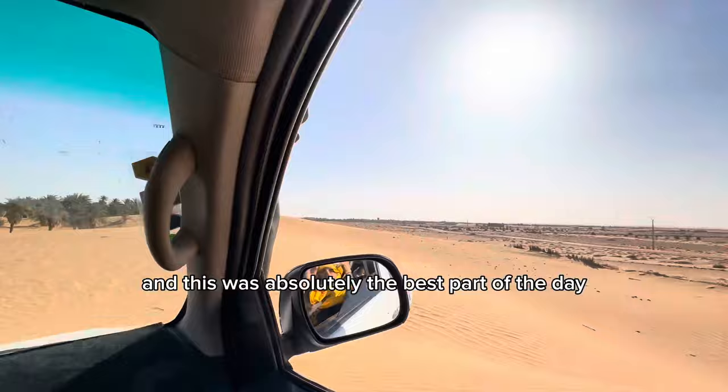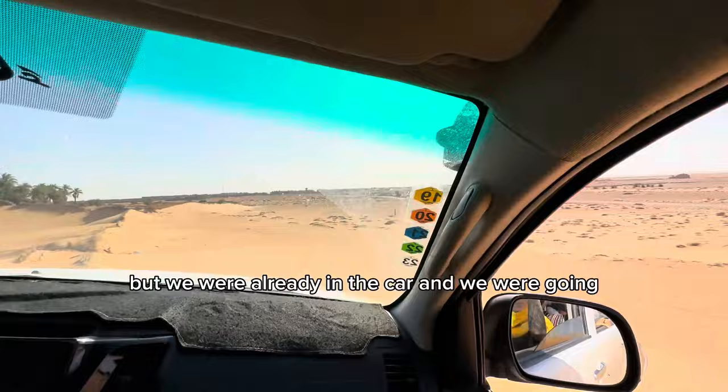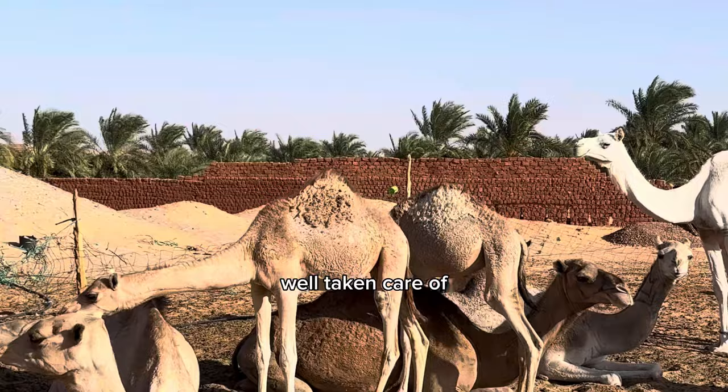This was absolutely the best part of the day because the dunes were so beautiful, but it was also time for a bit of an adrenaline rush. If I had known what we were doing, I probably would have said no, but we were already in the car and going. All of a sudden we came across a camel farm — a baby came up to me and then the mom mooed and it left. If I'm being honest, I don't feel like these camels were totally well taken care of, and that made me a little sad.